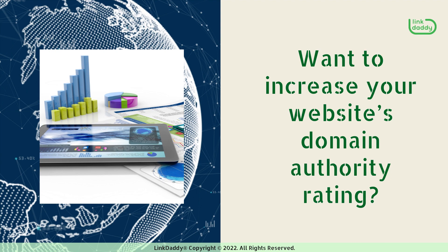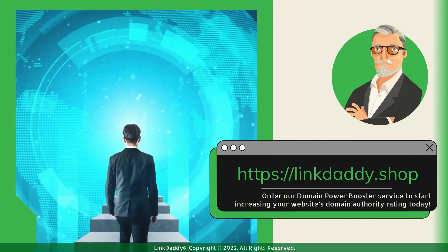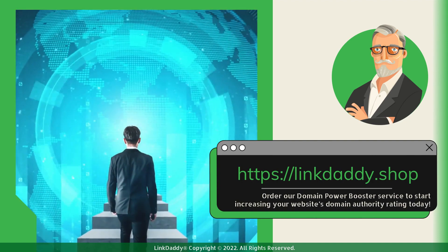Want to increase your website's domain authority rating? Visit linkdaddy.shop and order our Domain Power Booster service to start increasing your website's domain authority rating today.